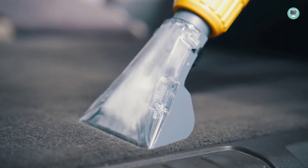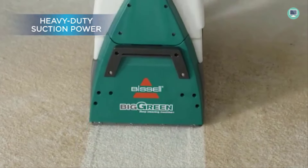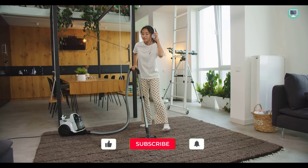Looking for the best carpet cleaner? Look no further, because in this video I'm going to show you the top 6 carpet cleaners that are sure to leave your carpets looking and smelling brand new.